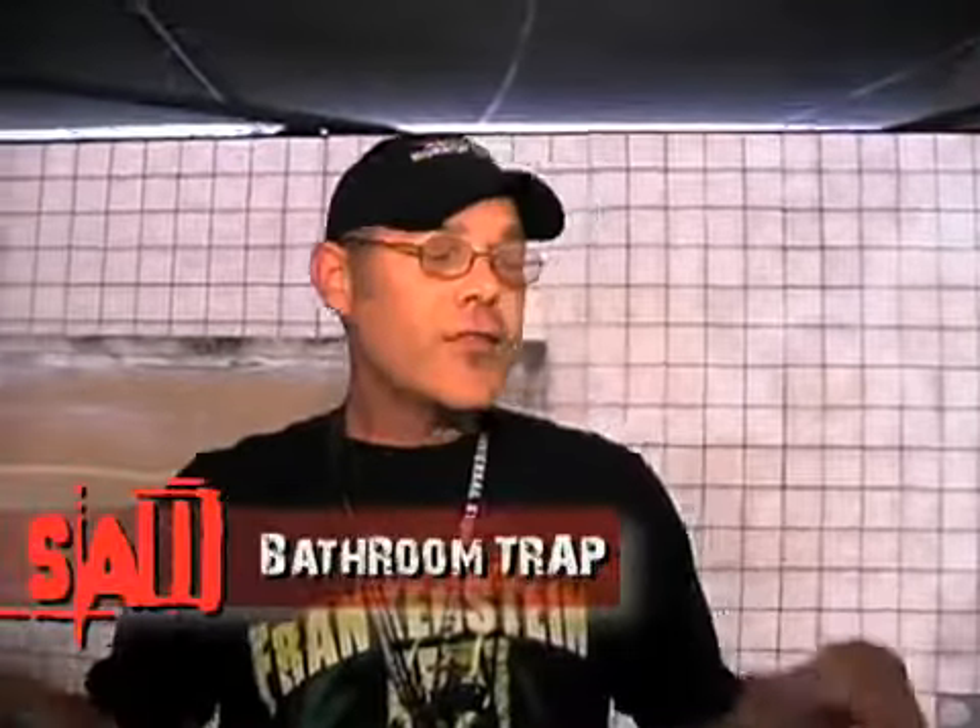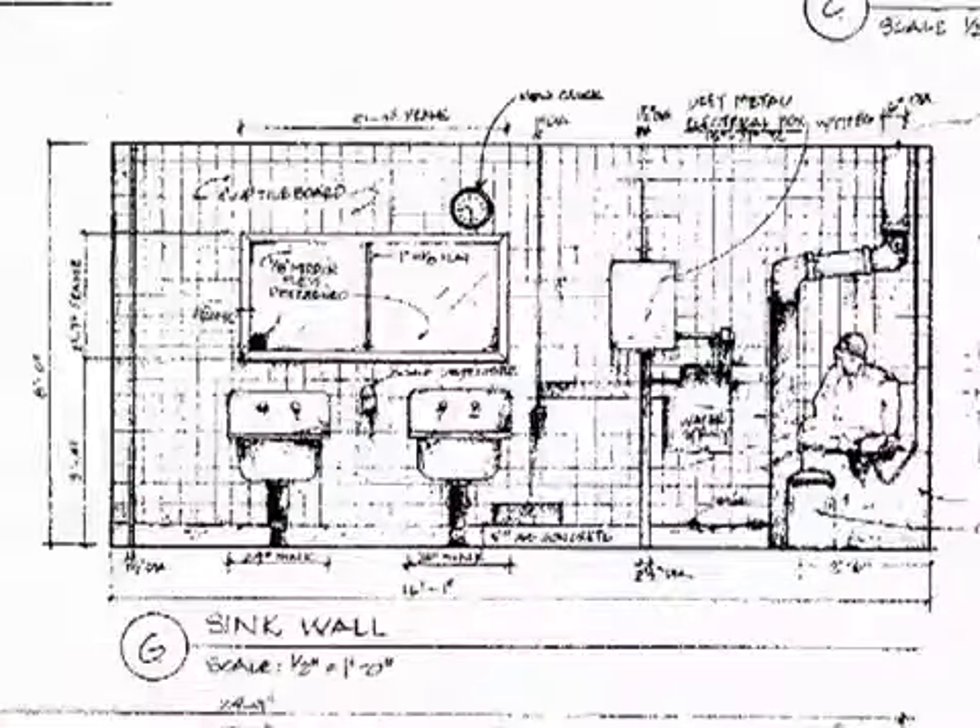Let's take you into the bathroom trap. When I think of Saw, the number one trap I think of is the bathroom trap, and that's where we are right now. This room is being transformed into the bathroom trap from the original Saw movie. For us as designers, we have to design all of the scenes in a maze as kind of like 10-second vignettes. We pick the goriest, most graphic, most horrific scenes. So for this scene, we're going to find Dr. Gordon in this room, saw in hand, in the process of sawing his own leg off.